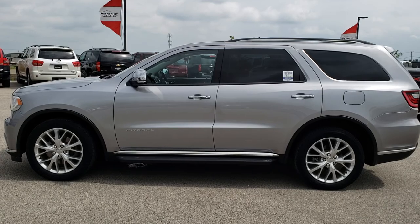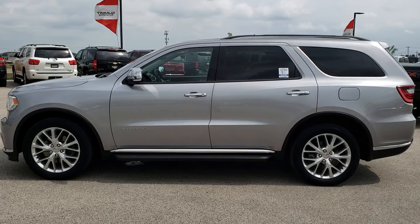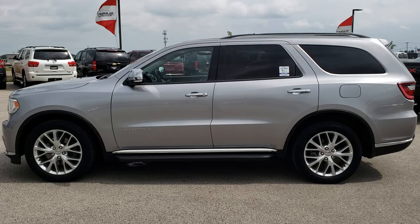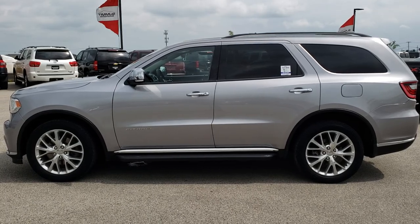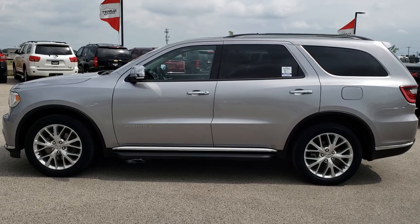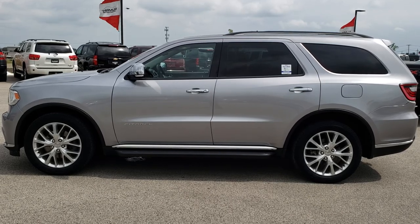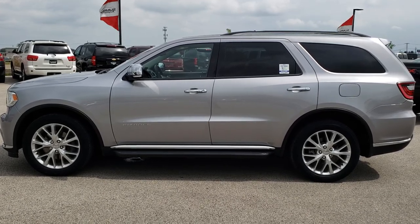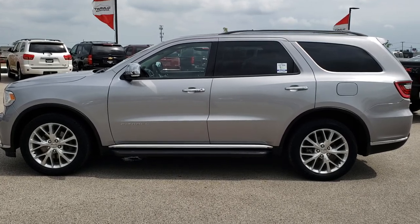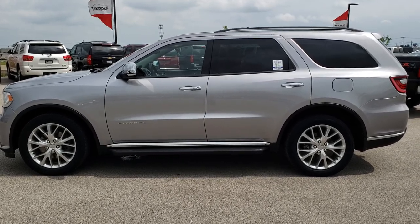Thank you so much for checking out the video. If you want to make this Durango yours, give us a call right now at 920-921-0850. Ask for one of our sales associates to make this Durango yours today — once again that number is 920-921-0850. You can also go to youtube.com/summitauto. Remember to like, subscribe, and share. In a second you'll see a link to subscribe to our YouTube channel on your left, a link to more used inventory videos on your right, and on the bottom a link to this vehicle on our website. We really look forward to helping with this super clean 2014 Dodge Durango Citadel — thanks again.